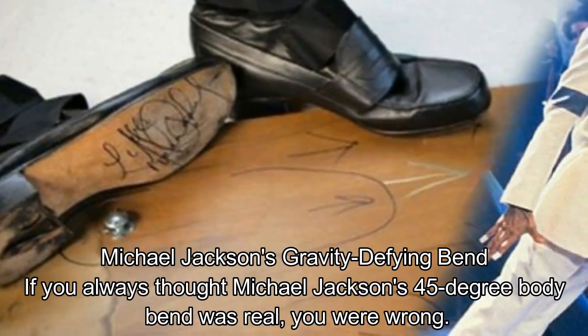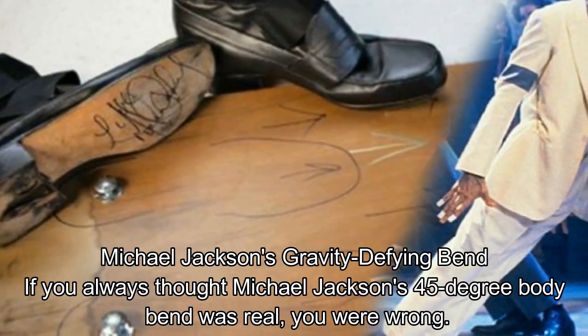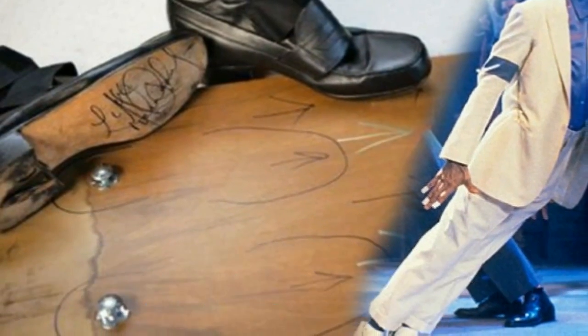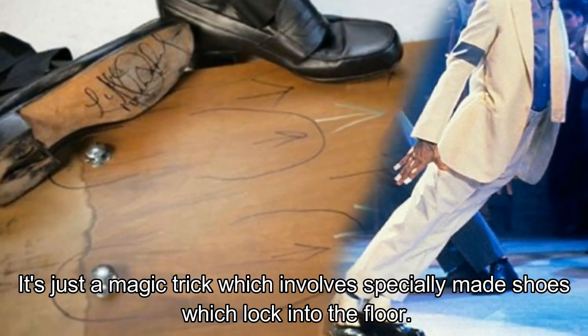Michael Jackson's Gravity Defying Bend. If you always thought Michael Jackson's 45-degree body bend was real, you were wrong. It's just a magic trick which involves specially made shoes which lock into the floor.